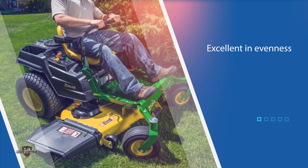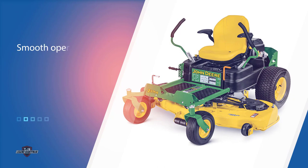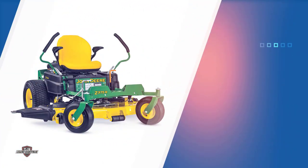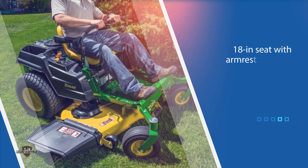Much like the John Deere S240-48, the John Deere Z375-R54 earned itself some pretty impressive ratings too. In fact, Consumer Reports gave it excellent ratings in evenness, side discharging, mulching, and handling. It's a smooth operator too and has comfortable handles. Consumer Reports also says its 54-inch deck makes mowing large yards easy.